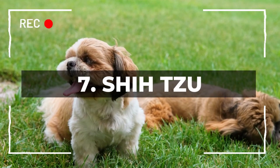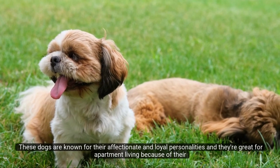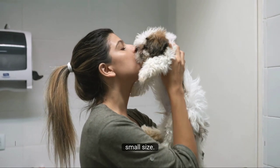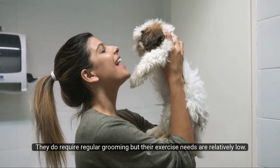Number 7: Shih Tzu. At number 7, we have the Shih Tzu. These dogs are known for their affectionate and loyal personalities, and they're great for apartment living because of their small size. They do require regular grooming, but their exercise needs are relatively low.